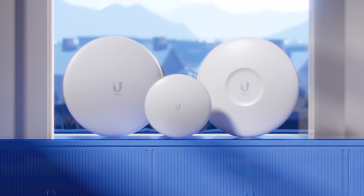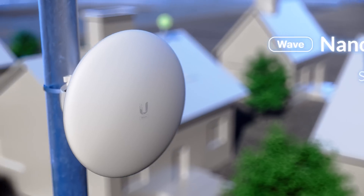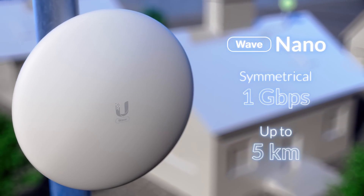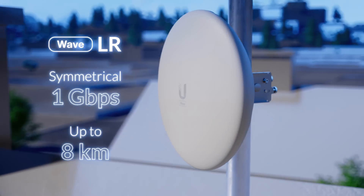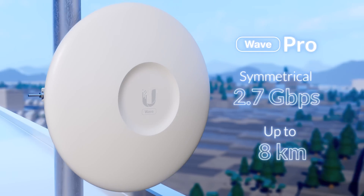Wave clients consist of three models: Nano, Long Range, and Professional. Wave Nano was designed for a seamless installation experience. Wave Long Range offers expanded range, while Wave Professional provides faster speeds.